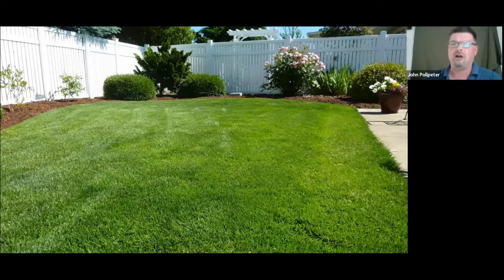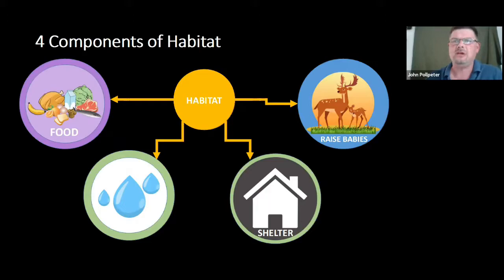The new battleground for conservation is not necessarily Yellowstone or the Grand Canyon or the National Forest. Eighty-five percent of the United States is privately owned, meaning each individual landowner can make a big difference in conserving wildlife, helping wildlife, and making our lives a little bit better.